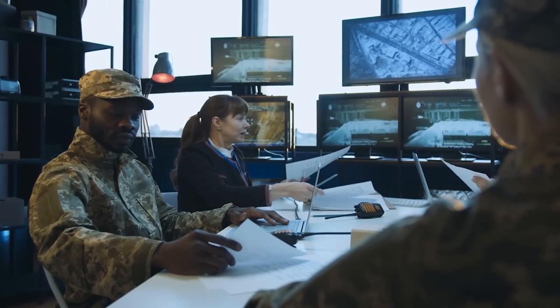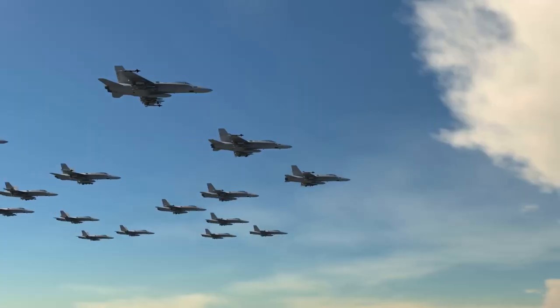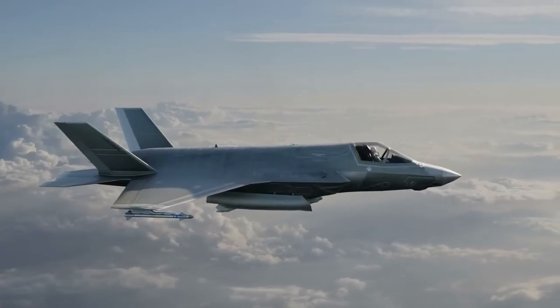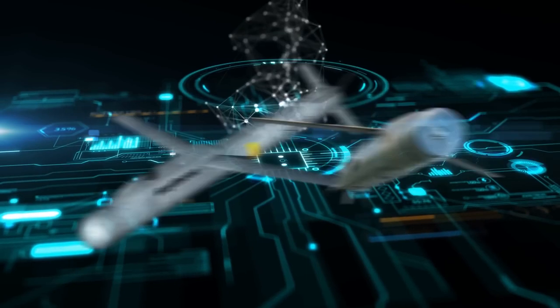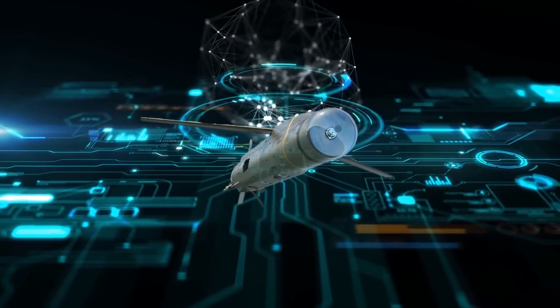In this video, we'll deep dive into the development of the Stormbreaker. The GBU-53B can guide itself toward a moving target during the initial search phase and receives course correction updates using a Link 16 over the UHF data link. Stay till the end because we're covering the $250 million contract awarded by the U.S. Air Force to Raytheon Missiles and Defense.